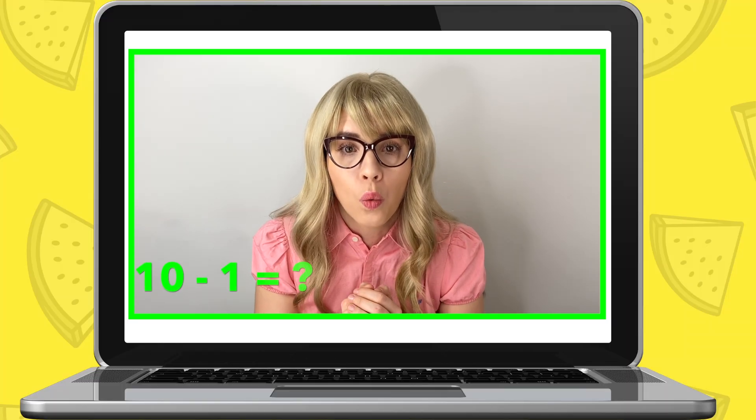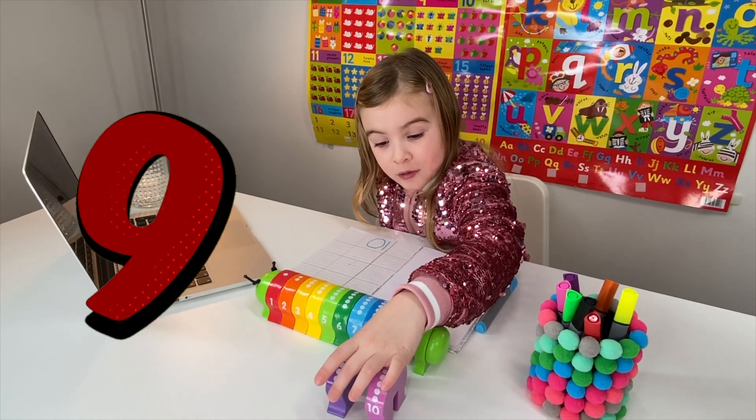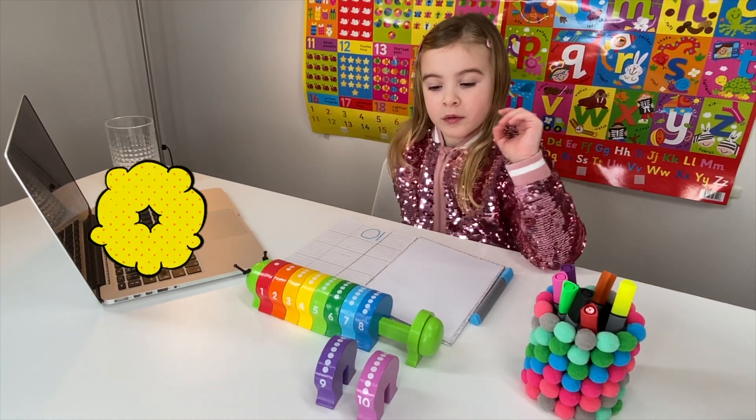Now, what about when you take away one from ten? What number will you have? Nine. Well done, Maria. That's right. Now write number nine in your book.